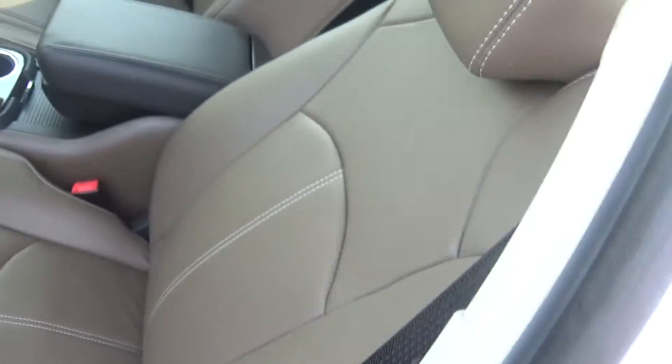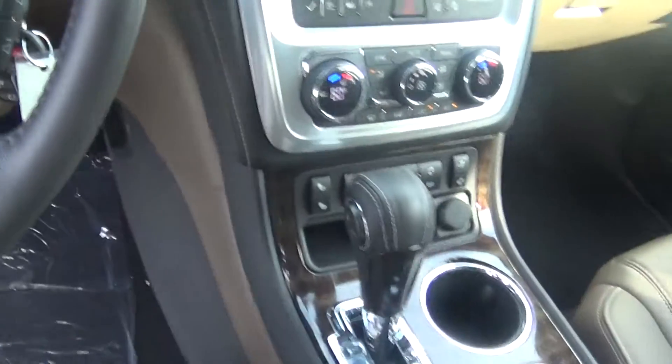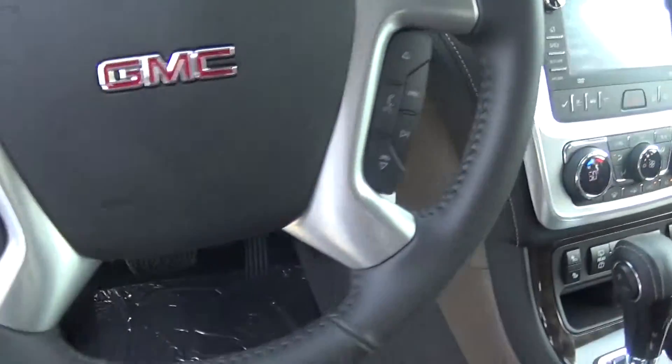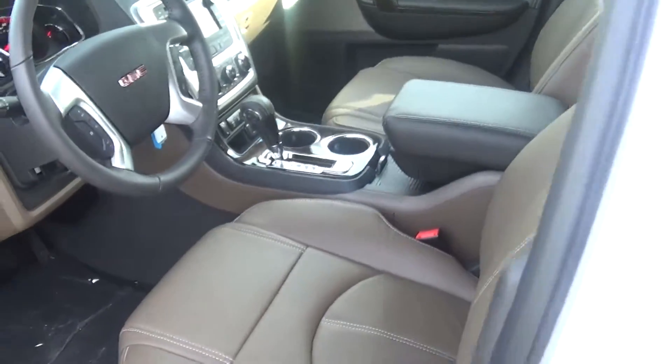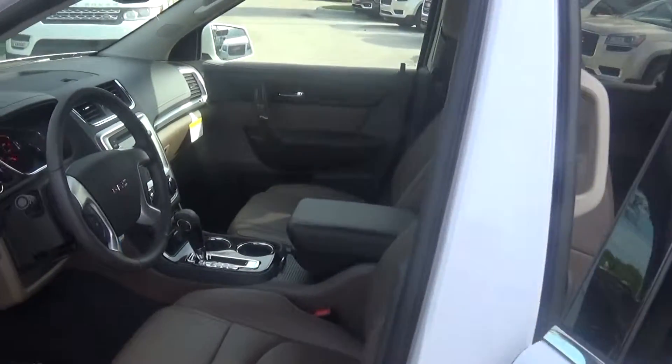This comes with cashmere leather — a rich leather interior. There's a bold statement on the steering wheel and on the gear shift with the leather. It is an eight-speed transmission and it comes fully equipped with internet.